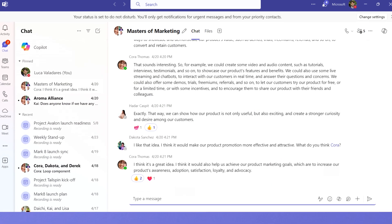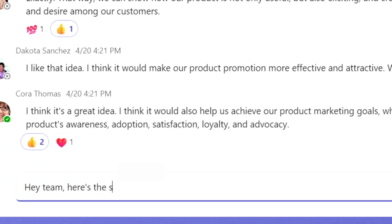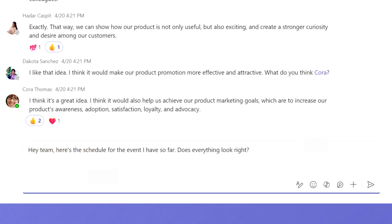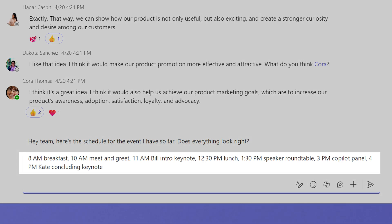Let's say I want to send a message to my coworkers about this upcoming project. Hey team, here's a schedule for the event I have so far. Does everything look right? And then I'll copy and paste the outline I have for the project so far, but it's just a giant jumbled sentence. This can clearly be better.